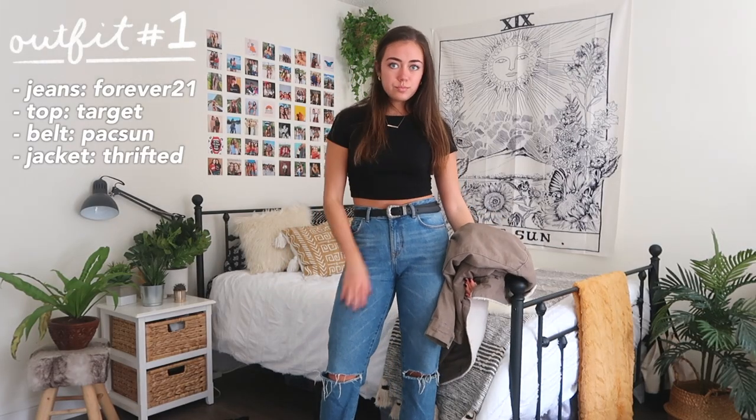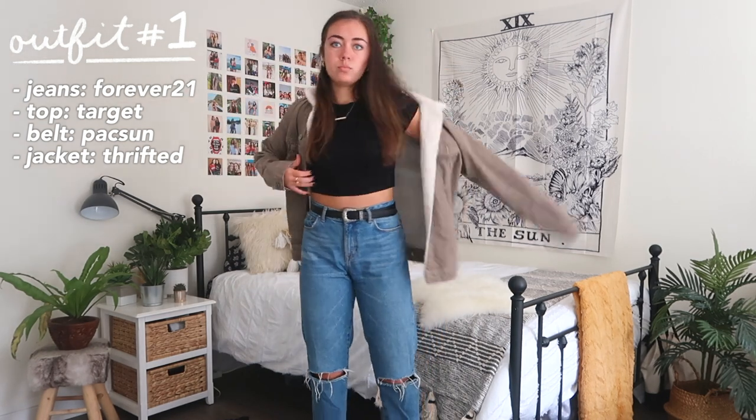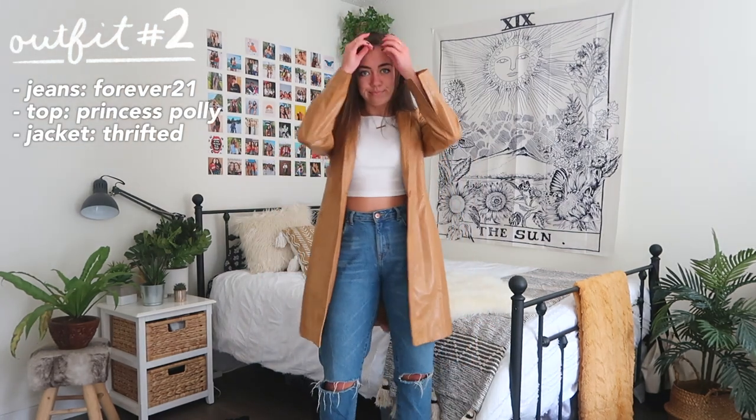Starting off, we have a very basic combination of jeans and a crop top — just throw any jacket over top and you've got yourself an outfit. Bonus points if it's a military jacket because that's super trendy right now. Here's another variation on that.